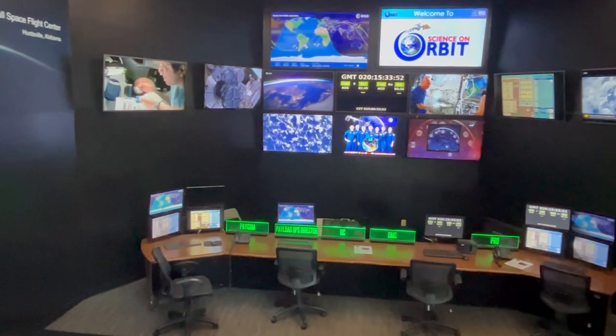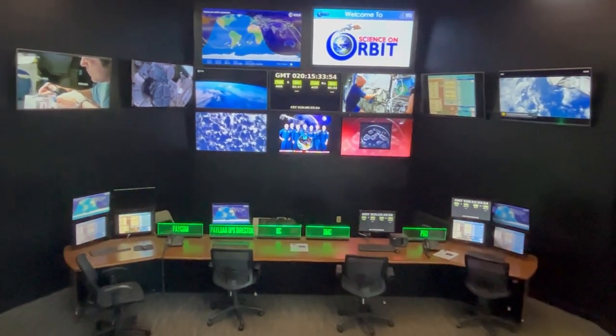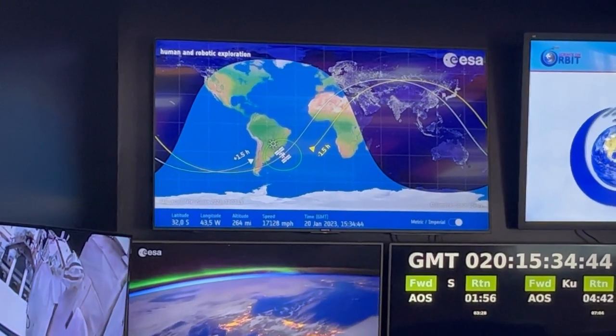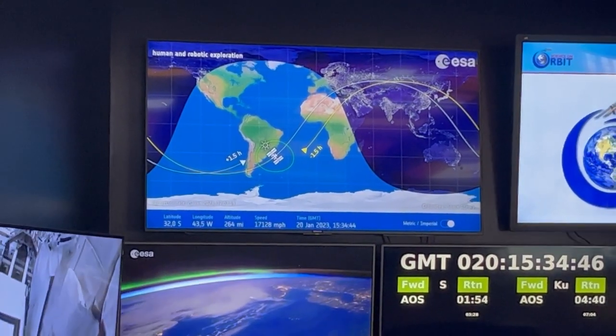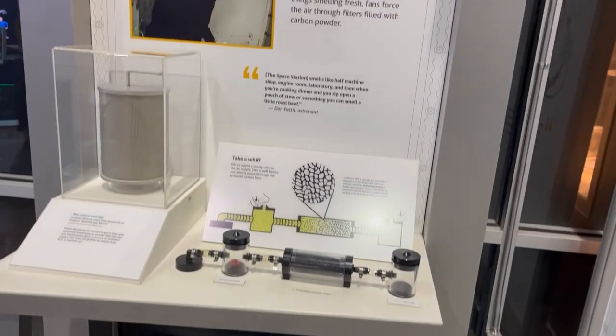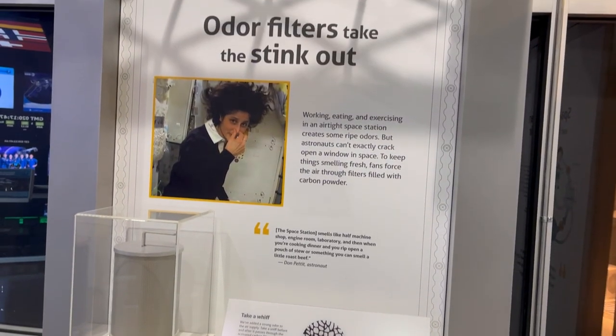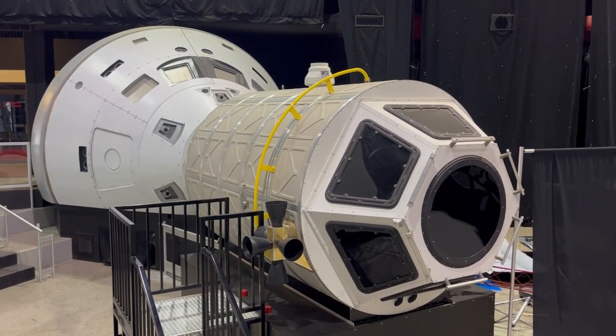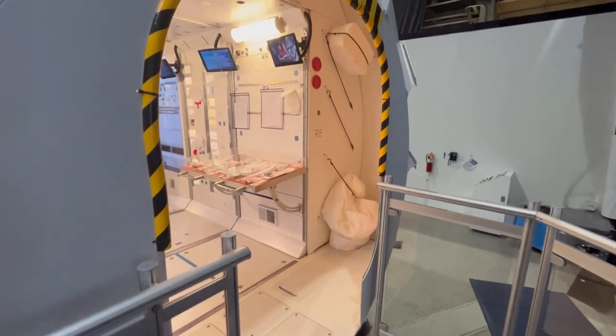This is the Science on Orbit entrance, where you have lots of displays on power supplies, payload operations, and integration center. They have a little thing on odor filters, plus lots of information on a few of the rockets on display.